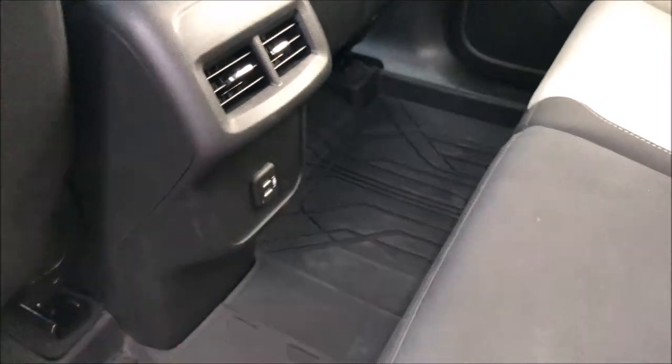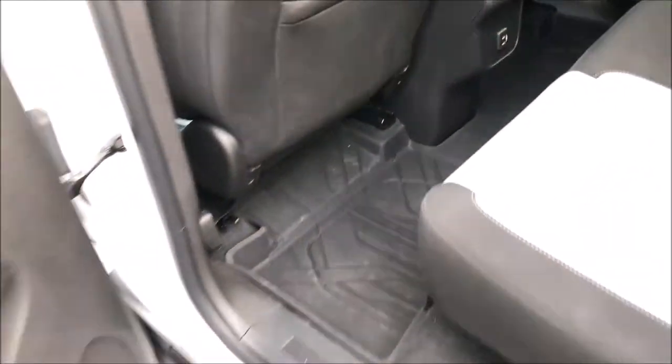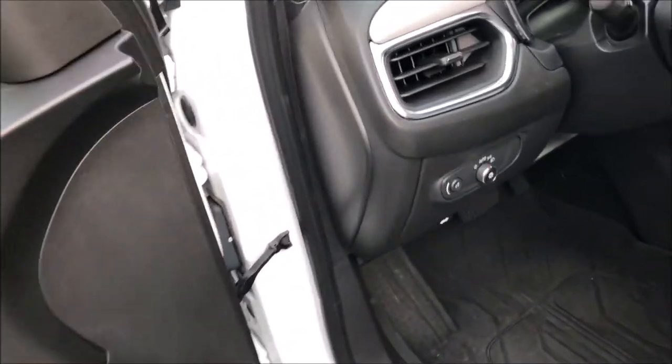There is USB charging. You do have some climate vents back here, some decent pockets, although they're kind of small. Rubber floor mats. One thing with this — it feels like the door handles are plastic. I was going to say I think the driver's side one is metal, but maybe not. It's hard to tell.